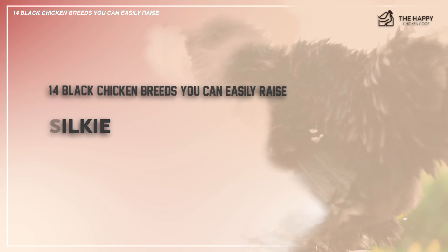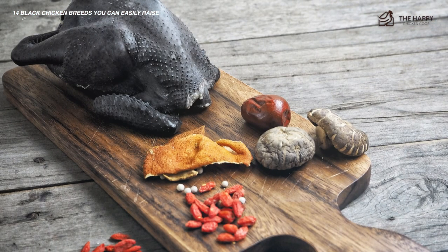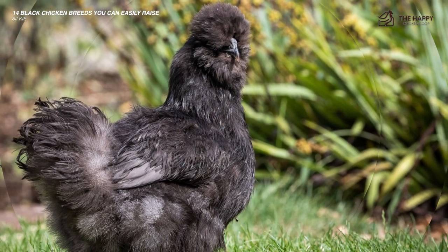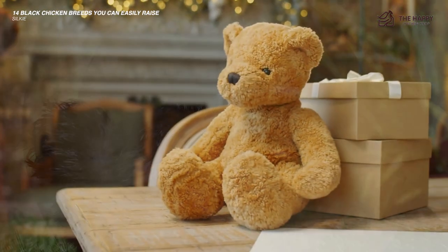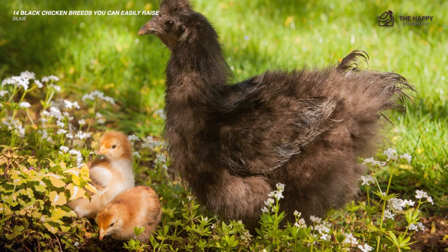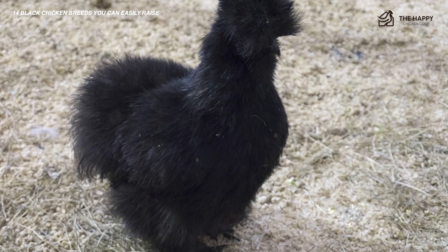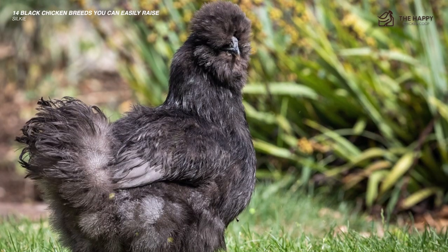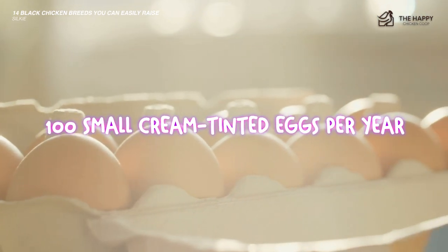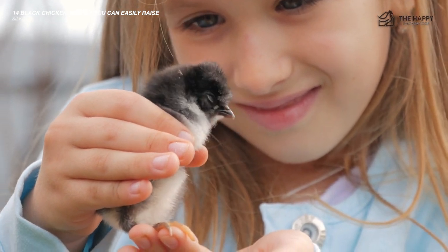Number two is the Silkie. Although not quite as black as the Ayam Cemani, the Silkie is still a black-skinned chicken with black bones too. Just about everyone loves Silkies — they are so cute and cuddly and look like stuffed toys or little miniature abominable snowmen. The hens are often kept for their brooding ability; it is jokingly said that a Silkie could hatch a rock. They can lay around 100 small cream-tinted eggs per year and are very friendly and child-safe.